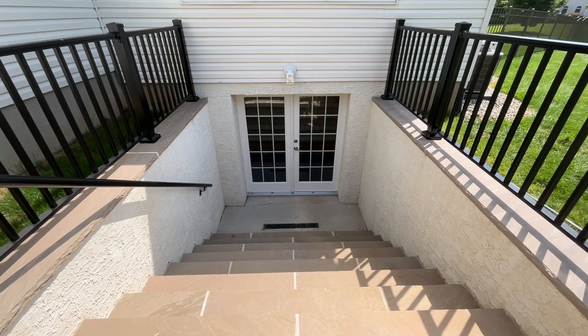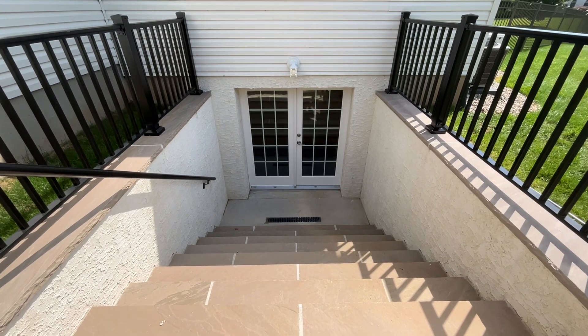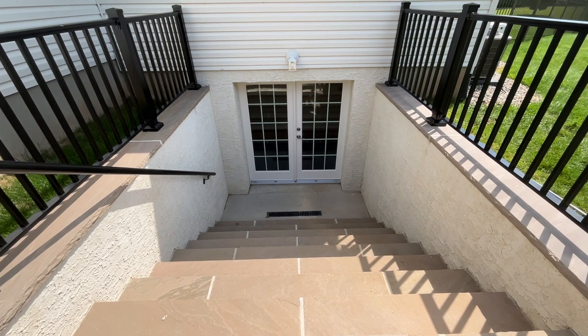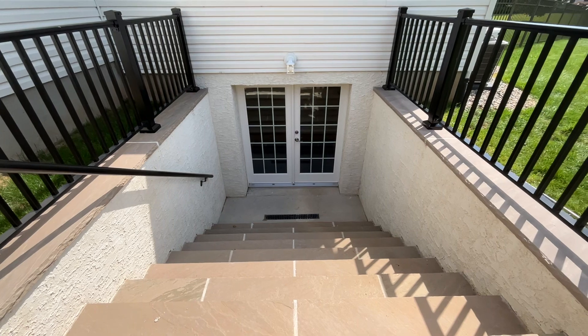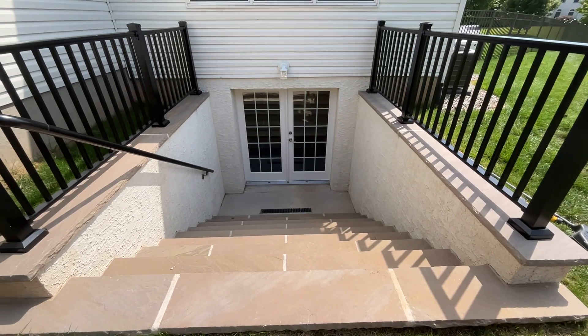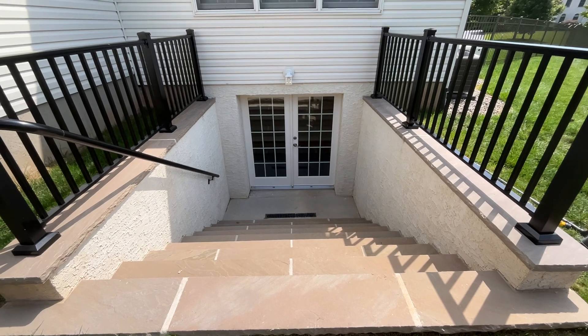Good afternoon, everyone. Frank Dombrowski, Dombrowski Home Improvements. It is August 10th, 2023. We're in Newtown, Pennsylvania, and we're going to do a walkthrough of a basement finishing project that we just completed.